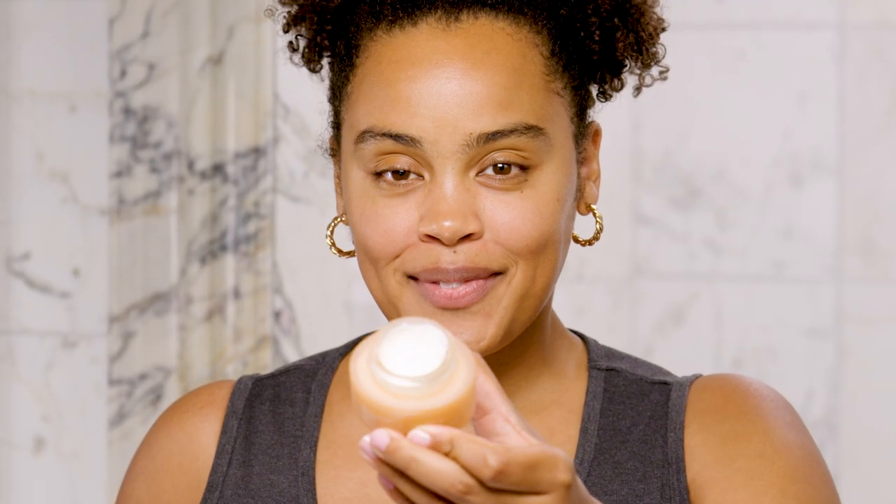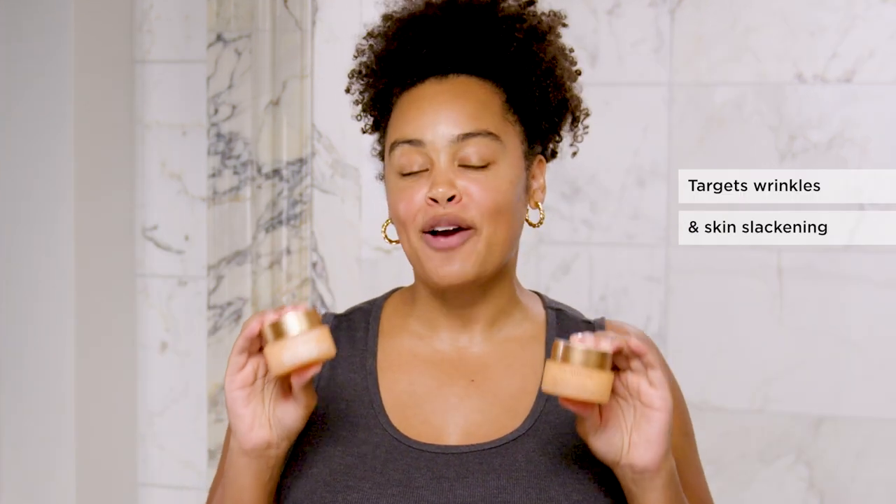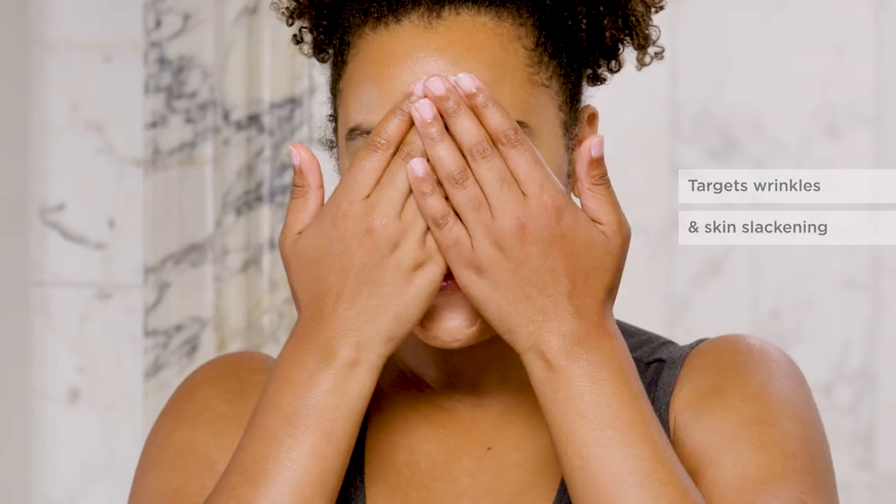These creams help to protect me from indoor and outdoor pollution and blue light. The Clarins Extra Firming Cream is my favourite duo — it firms, tightens and brightens my skin. I love the anti-aging properties. It's literally my go-to and I promise it will be yours too.